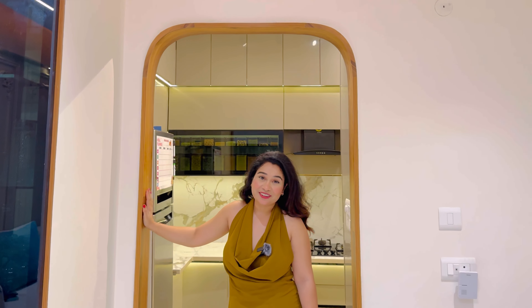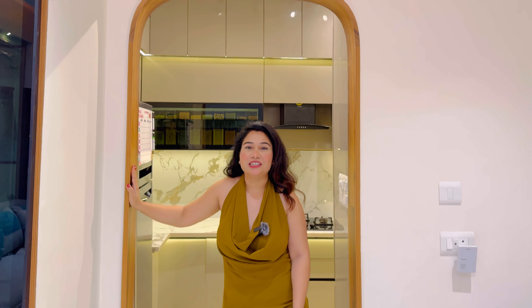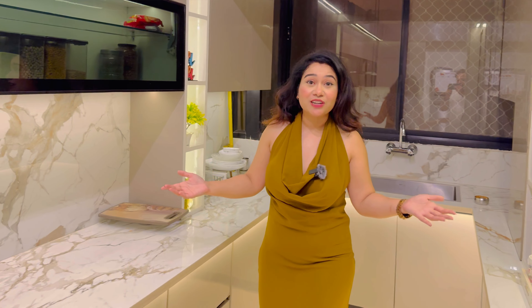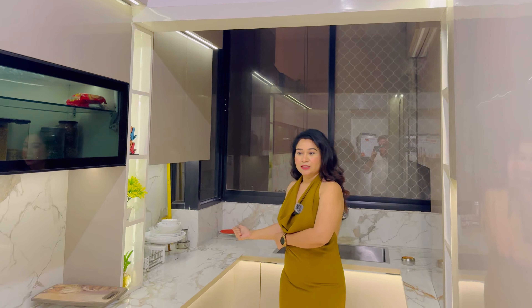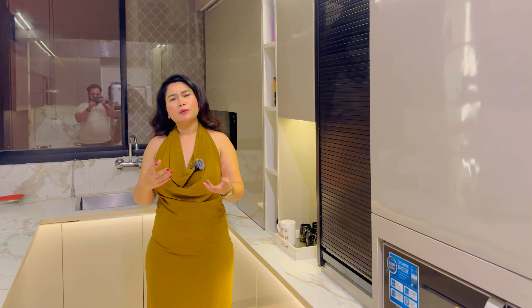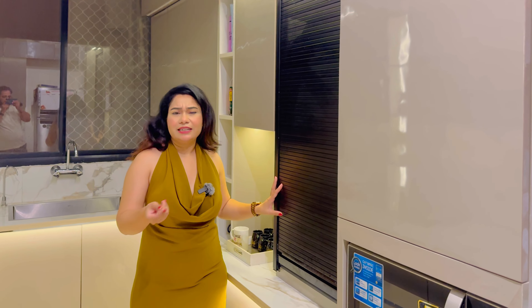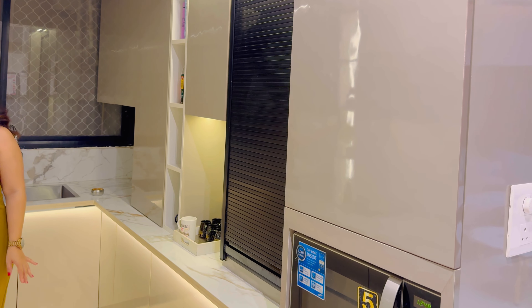Moving on to the kitchen. It is made in a U-shape. The kitchen is very big. Stock appliances and other things are placed on your platform — like this microwave, which is placed in the rolling unit. On a daily basis, the mixer, grinder, juicer, etc. are here. I have added open shelves so that the kitchen looks good.